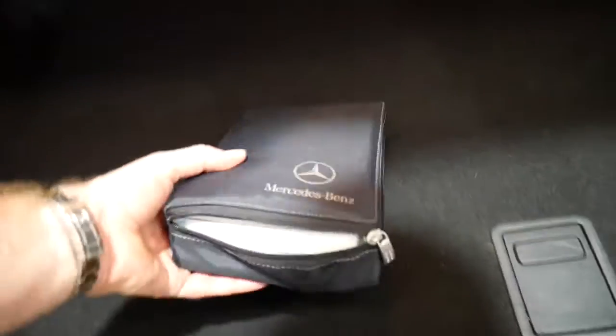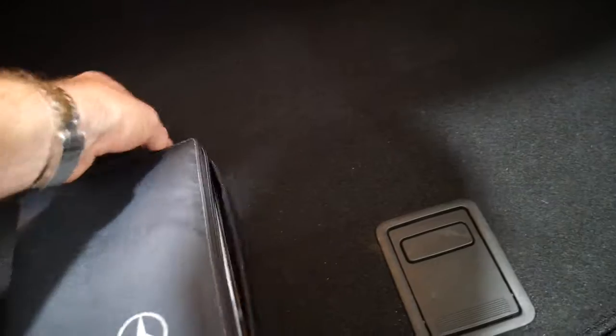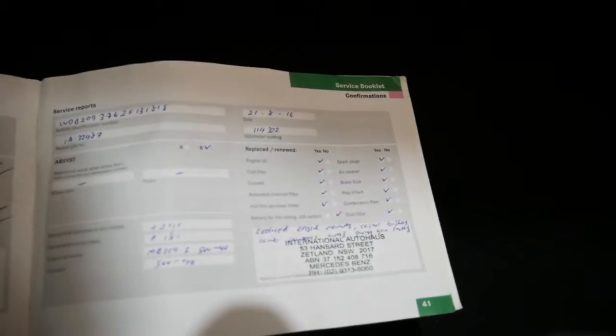We'll open up the logbook — you can see how thick it is. It's got a spare key. We'll just look at the service book at this stage. It's got some information at the back. The last service was done at 114,000 kilometres at International Auto House in Zetland, where it had a major service.